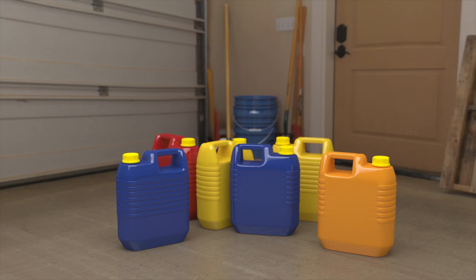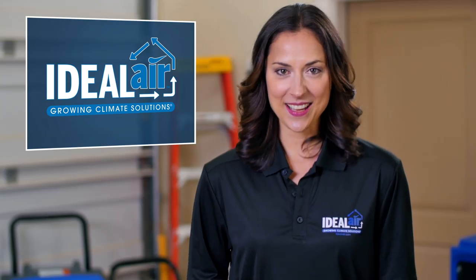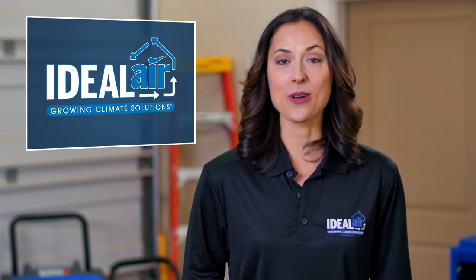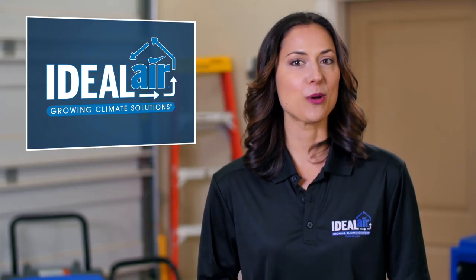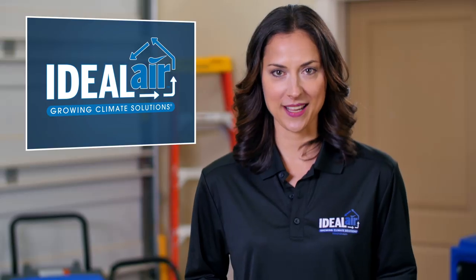When faced with heat and humidity issues, many growers waste hundreds or even thousands of dollars on costly soil and water additives when all they need to do is properly condition their air. Here at Ideal Air, we pride ourselves on being your air quality experts for indoor growing. Our equipment is purpose-built and distributed to ensure the best air quality for your plants, whether you're a small recreational grower or a large commercial grower — we have everything you need to maximize your plant's potential.